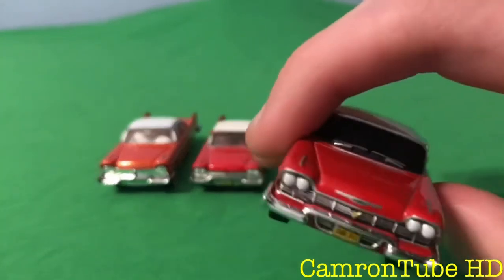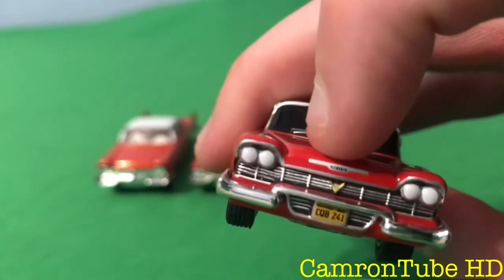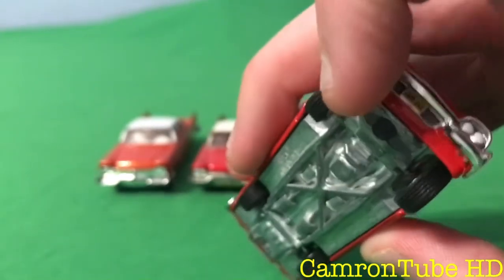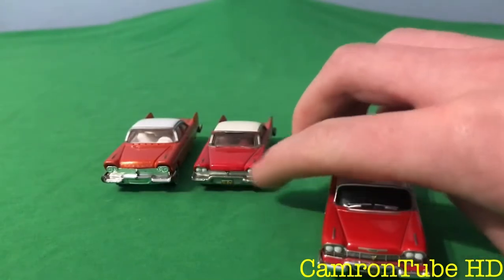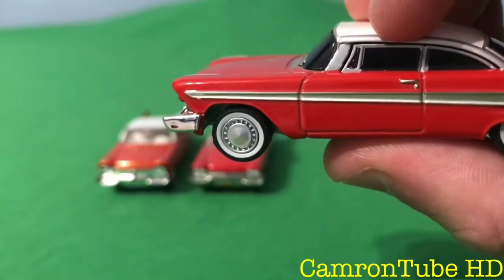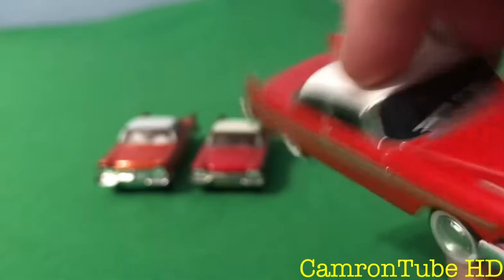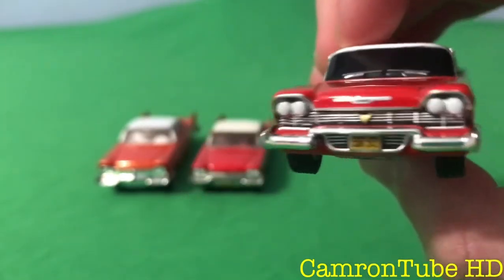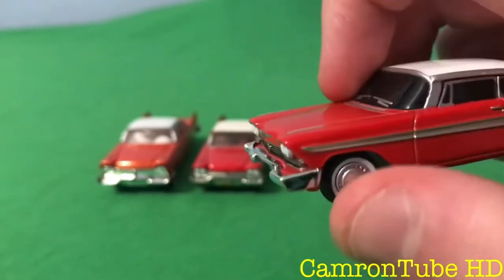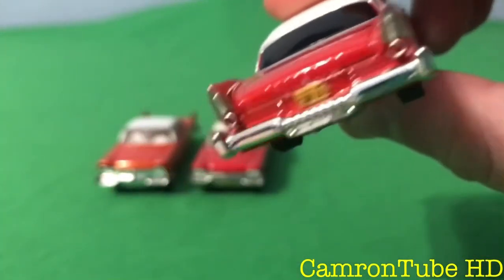Here's the final one. I would say this one is more Christine accurate because it has Plymouth written right on it. It has painted deep red right underneath here, where this one didn't have any red — it was just painted silver. The windows are painted black; it's supposed to be like the night version where it's chasing after someone. The hubcaps and tires are more accurate — it has the right hubcaps to it. Here's the back of it.